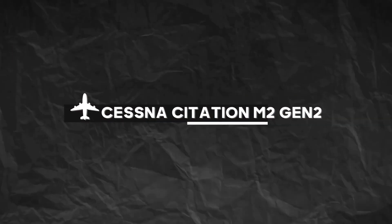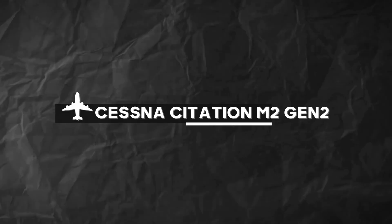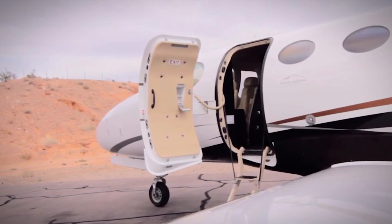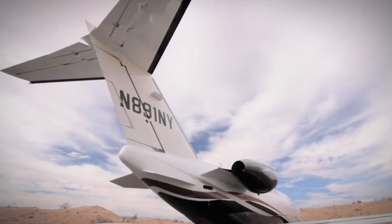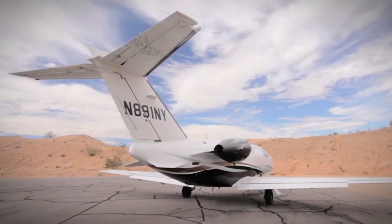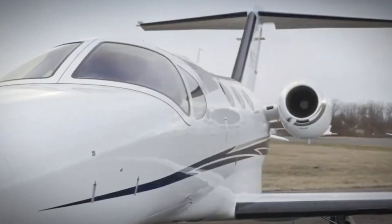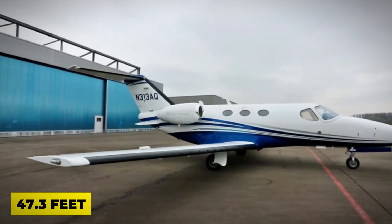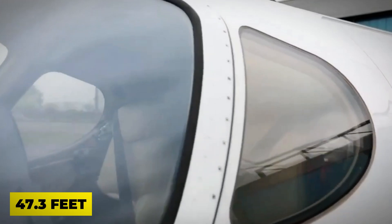Number 1: Cessna Citation M2 Gen2. Our first star of the show is the Cessna Citation M2 Gen2 — a brand new addition to the Cessna Citation family that's here to redefine your flying experience. This little jet might be tiny, but it packs a punch, with a wingspan of 47.3 feet and a sleek design that's hard to ignore.